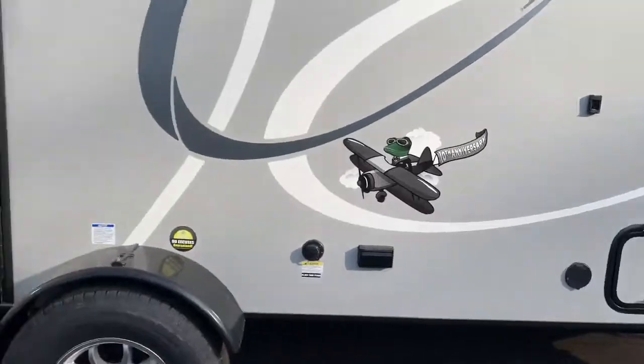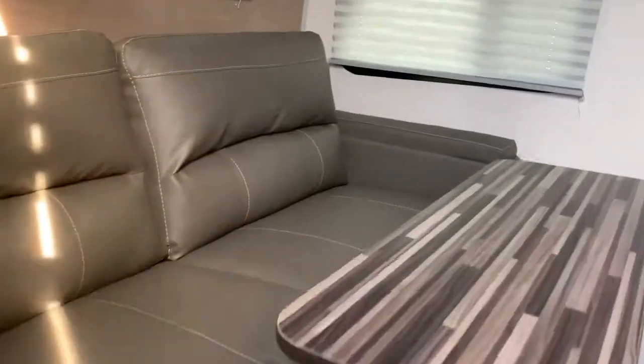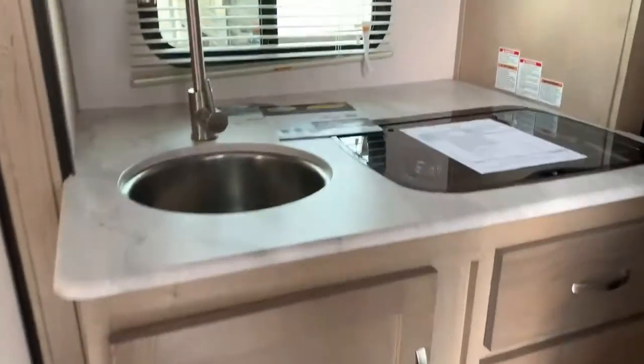These do have the outdoor kitchen on them now. This is the RP-189. It has the rear couch, really nice layout here, TV entertainment there, kitchen in the slide.